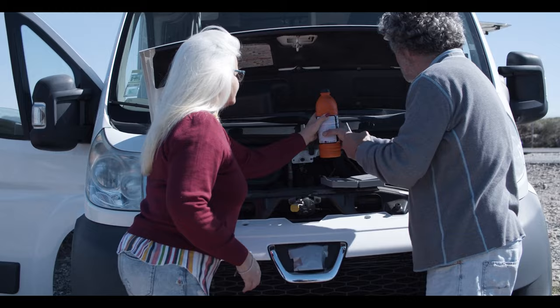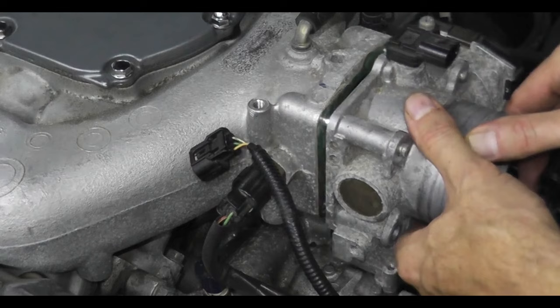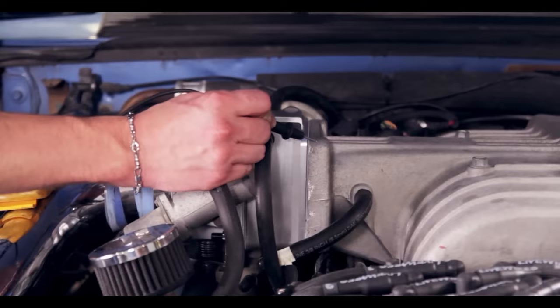Other things can cause this same problem: the alternator, an old battery, other faulty sensors, a bad fuel pump, a bad ignition switch, and others. Scanning the fault codes before replacing the throttle position sensor is the first thing you should do, and then test the sensor with a multimeter to confirm.